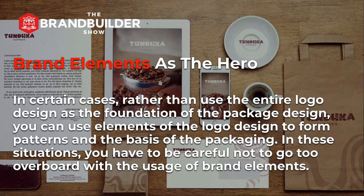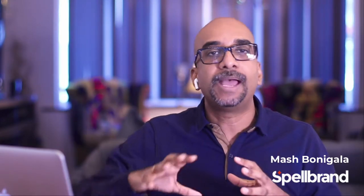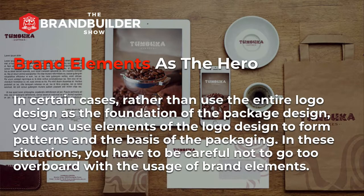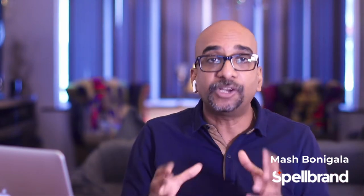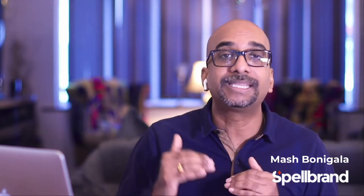Next, brand elements as the hero. In certain cases, rather than use the entire logo design as the foundation of the package design, you can use elements of the logo to form patterns and the basis of the packaging. In these situations, you have to be careful not to go too overboard with the usage of brand elements. Here is an example of a package design we created for one of our clients where we took elements from within the logo and used them to form a background pattern that is subtle, creates the right impact, and ties all the brand items together into a cohesive package design. I have left a link below so you can read the full case study of this client.